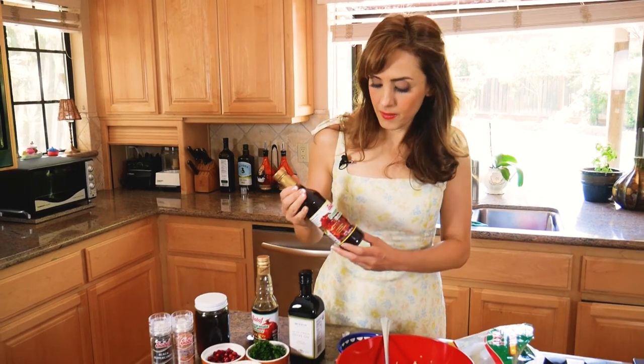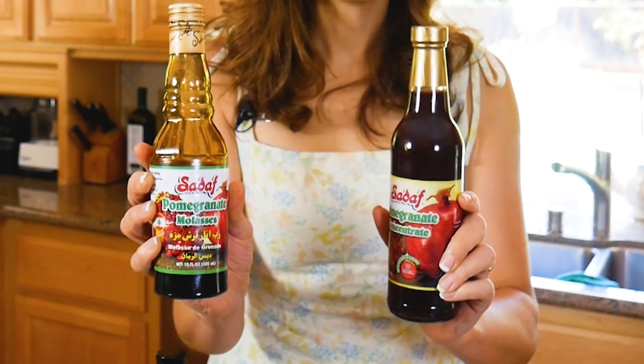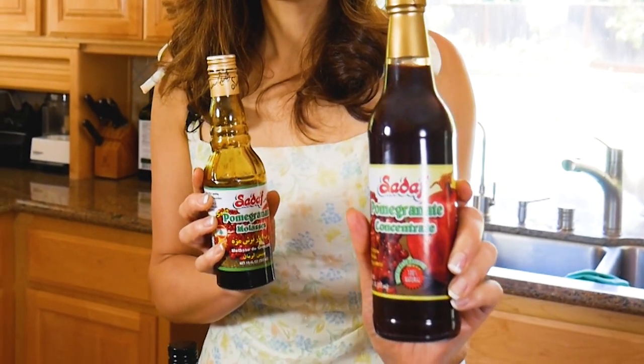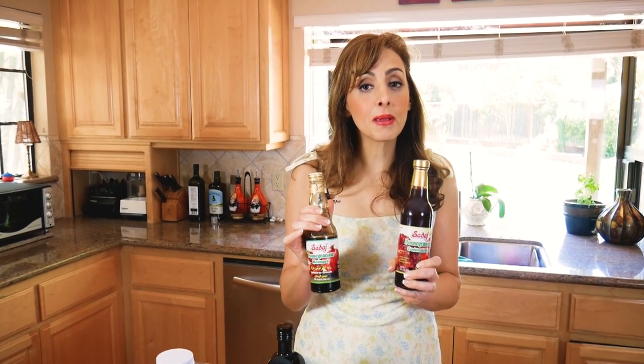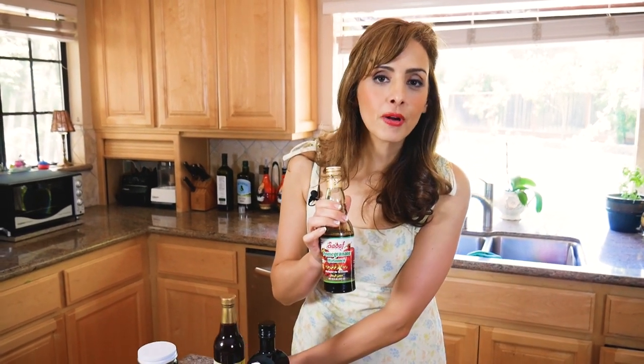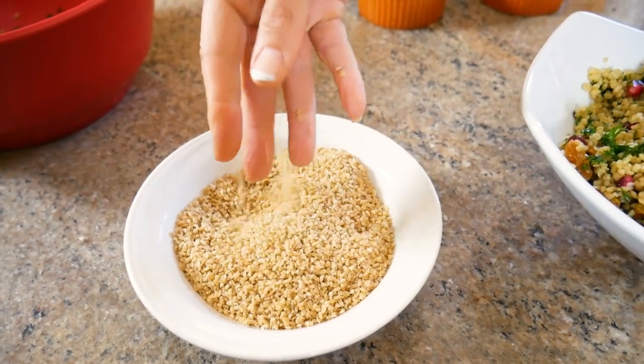That ingredient is pomegranate molasses. There are two kinds you can buy in the market: pomegranate molasses and pomegranate concentrate. The only difference is the molasses has a bit more sugar, whereas the concentrate has no sugar, so it's more tart. I like the molasses for that added sweetness. It's basically pomegranate juice cooked down to a syrupy consistency — great in salad dressings, as a glaze for meats, and in desserts.